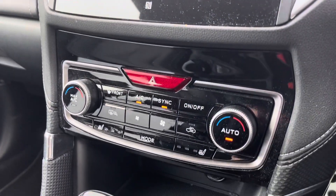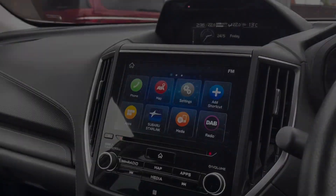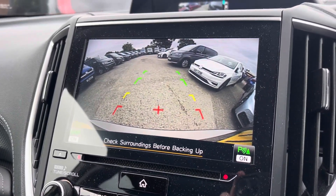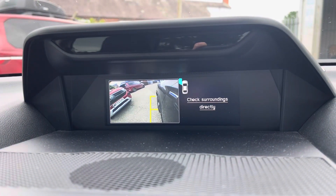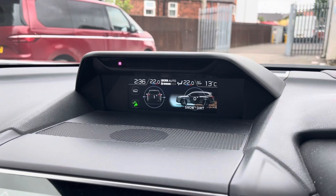Beneath the display you'll find the car's electric climate control system with heated front seat capabilities. The Forester is equipped with rear parking sensors and rear and side-view cameras, helping you park up stress-free. A range of drive modes are also available to help you tackle different weather and road conditions.